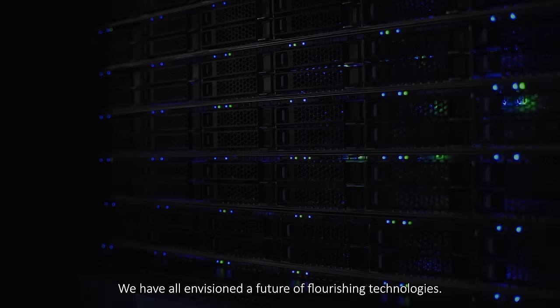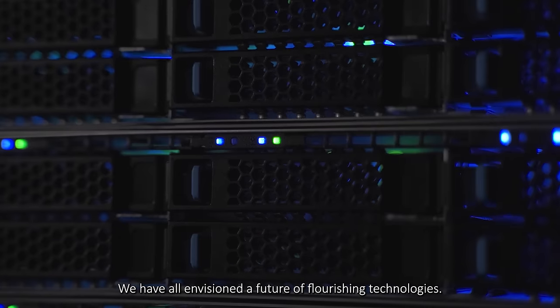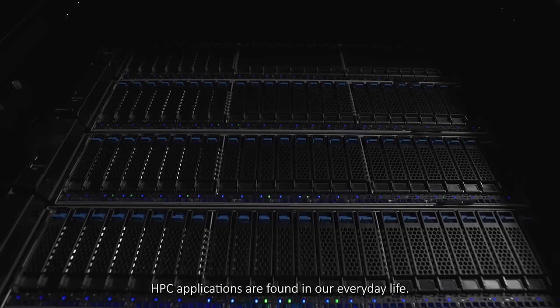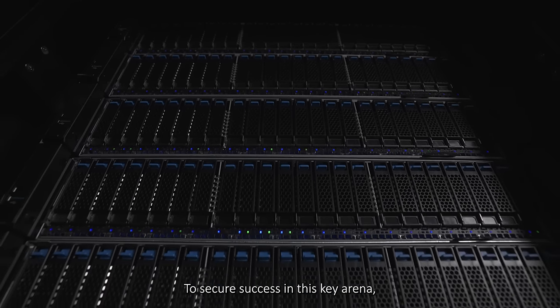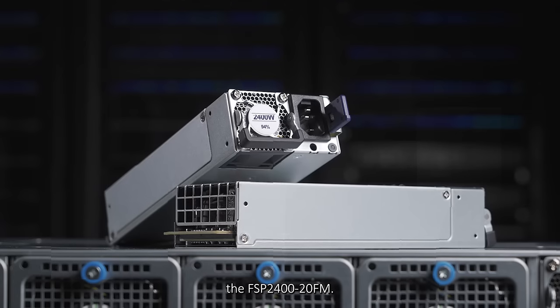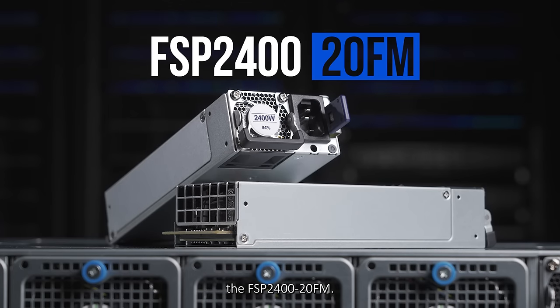We have all envisioned a future of flourishing technologies. HPC applications are found in our everyday life. To secure success in this key arena, FSP Group has launched its latest redundant power module, the FSP2420FM.